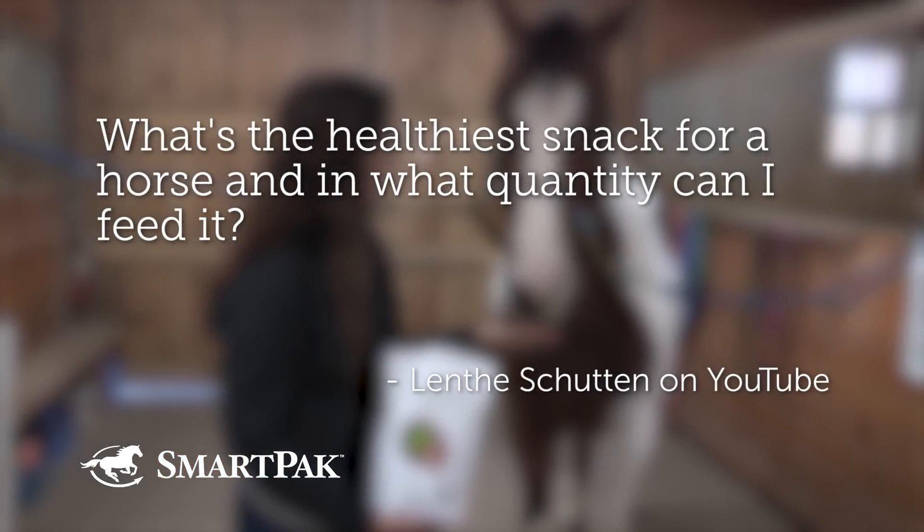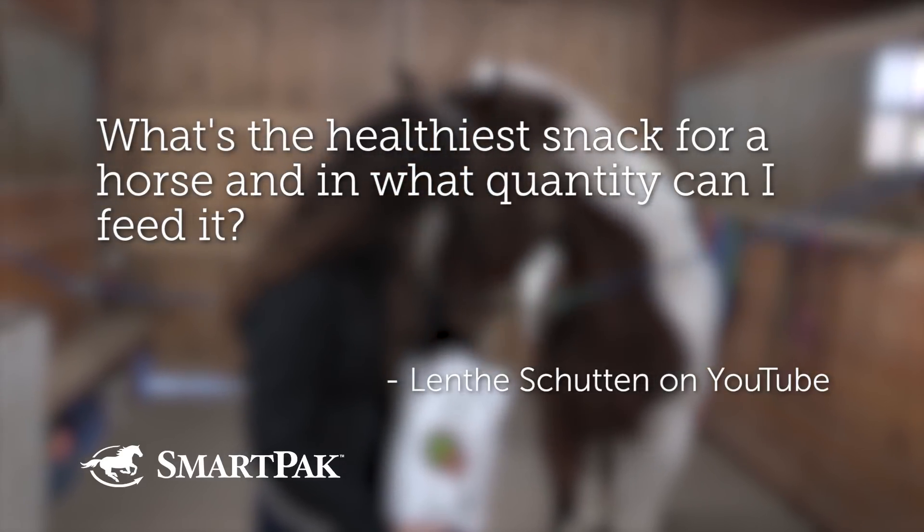Our third question was submitted by Lenthie Schutten, our fan from the Netherlands — thank you for the great feedback and wonderful question. She asks: what is the healthiest snack for a horse, and in what quantity can I feed it? I'll start with a story: someone came to me at an equine expo who couldn't figure out why their pony was overweight. It turned out they loved him so much they were giving him a bag of peppermints a day.